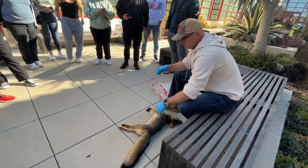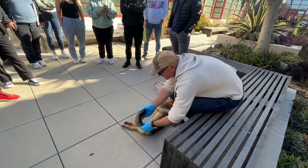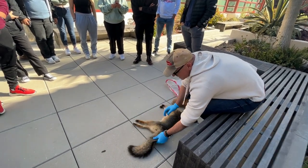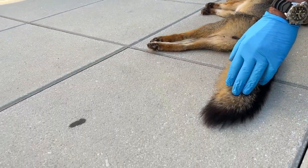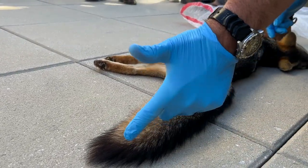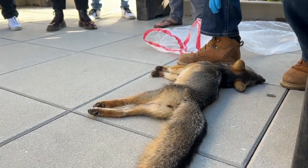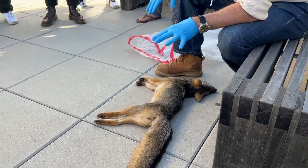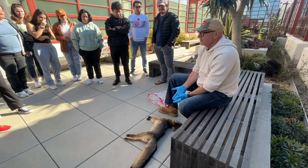Both are fox-like but they're quite different. One of the best diagnostics is the tail. Our gray fox has this regular pattern of grizzled fur and it's got this black line. The red fox has more of a colored banded tip. So this is obviously a gray fox — this is our native one.